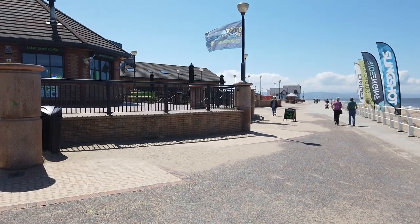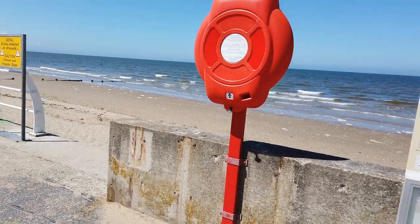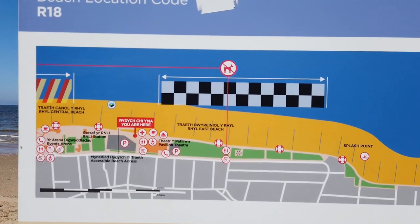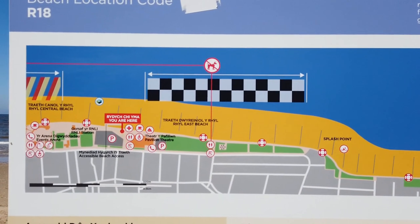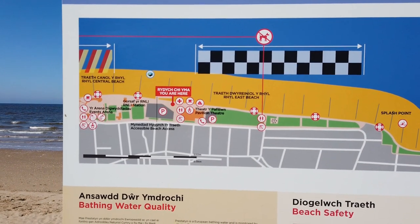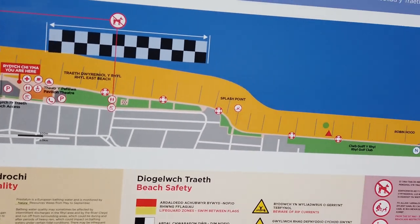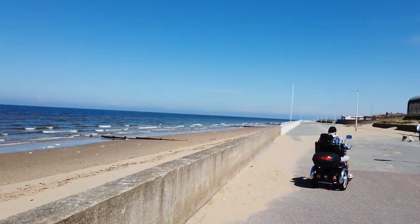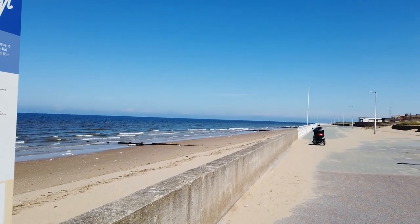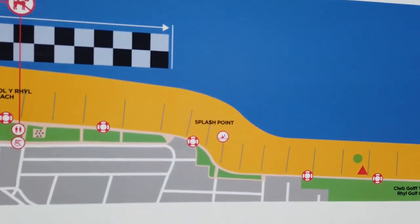We're at the back of the kite surfing area on the beach. The checkered area on the map is the section of beach set aside for water sports where there's no swimming. That goes from just to the right of here, where the white railings start, up beyond your sight to a place called Splash Point, which is marked on the map.